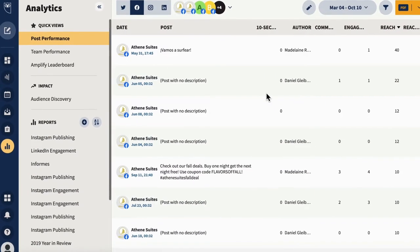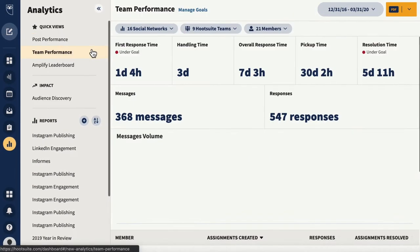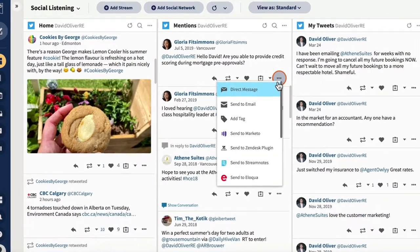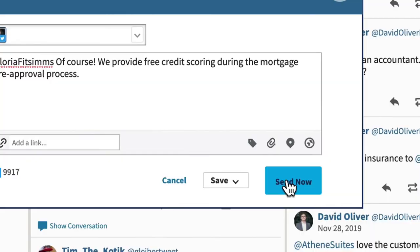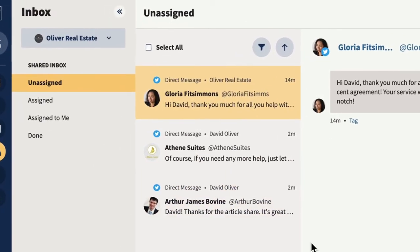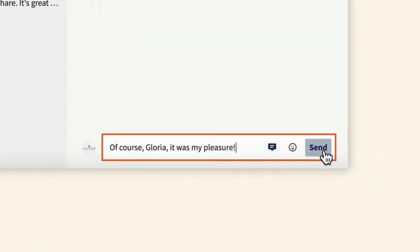Take advantage of a streamlined suite of features like in-depth analytics and engagement tools to efficiently connect with the next generation of customers and prospects. Meet with prospective clients where they want to connect in one easy to manage place.